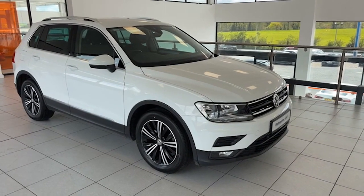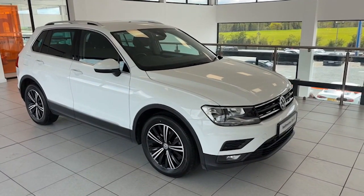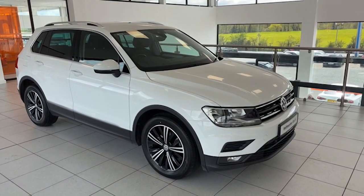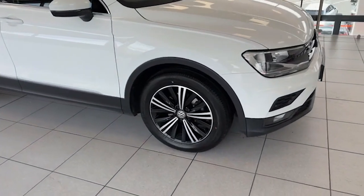Hi folks, it's Colin here again from Salt Marine with another one of our Volkswagen Tiguans to show you today. This one's 2018, it's the 2-litre TDI SE Navigation model finished in pure white, just 79,500 miles on the car, and it's absolutely exceptional. Let me show you around it.